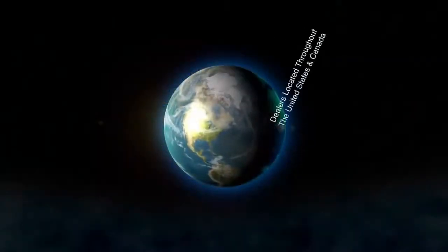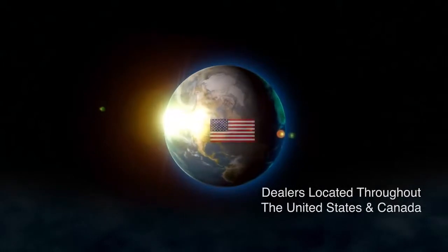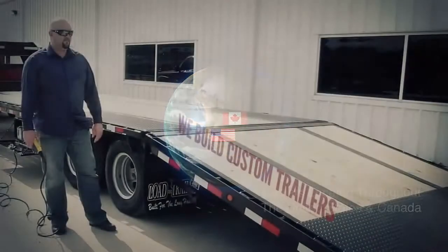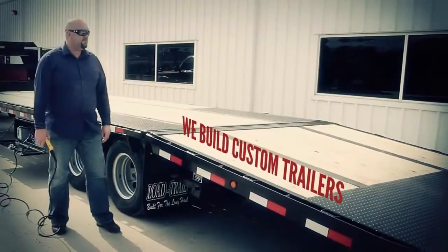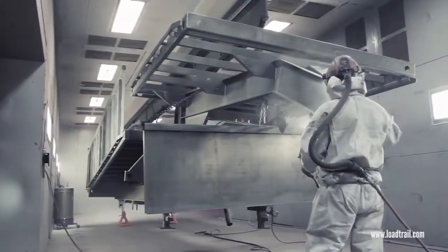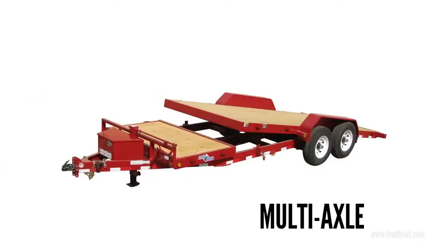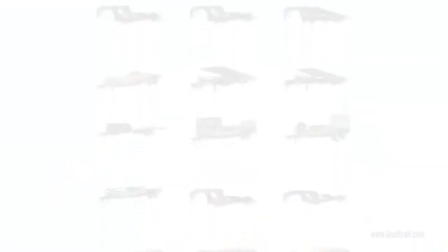With dealer locations throughout the United States and Canada, you can easily find one of our trailers to suit you. But if your needs and a trailer are unique, we can build a trailer custom for you. Whatever you can dream up, from 8 feet to over 53 feet, single or multi-axle, we've got plenty of options and configurations for you.